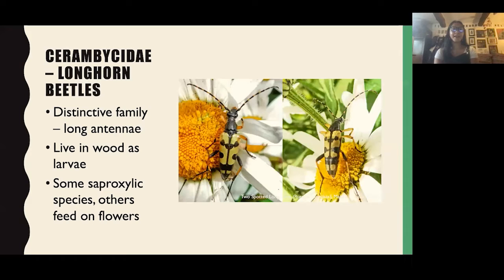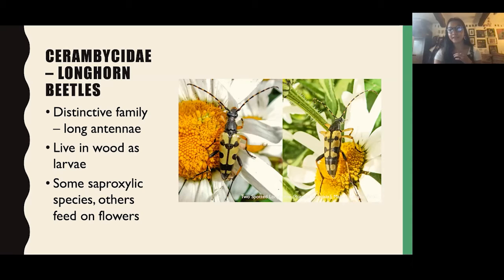These are the Cerambycids — the longhorn beetles. I think these are amazing: really distinctive, quite large, and they all have very long antennae. Many of these species live in wood as larvae, so dead wood is really important habitat. Some are saproxylic, meaning they spend their whole life cycle in wood, always associated with dead wood. Others feed on flowers, such as Rutpela maculata, which you can see here on what I think is an ox-eye daisy. Really lovely to see in summer.